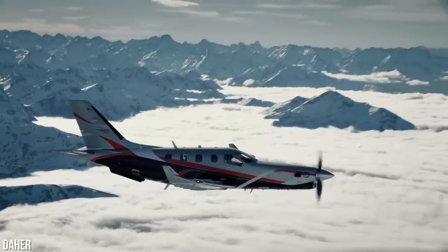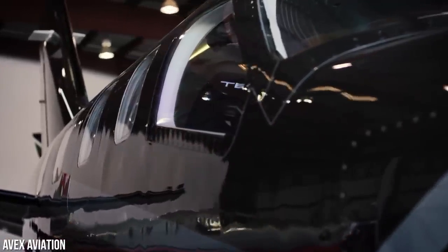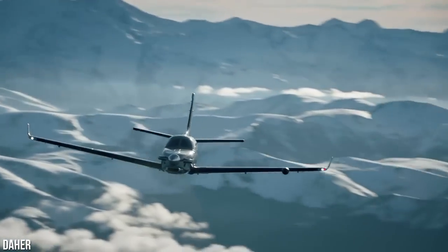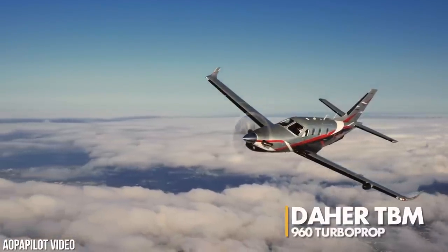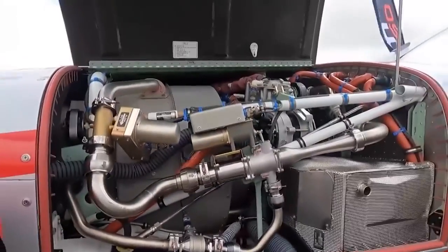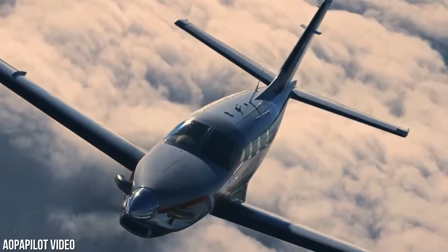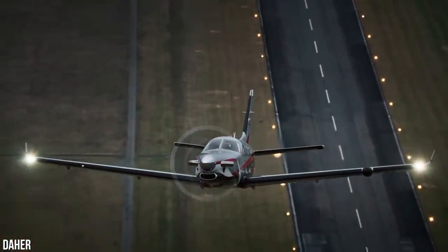Get ready to witness something truly amazing. We are about to take a look at an aircraft that is powered entirely by digital means and is capable of reaching some very high speeds. Forget about turboprops or jets, because this Daher TBM 960 turboprop aircraft is about to blow your mind. It is sleek, it's fast, and it's unlike anything you've ever seen before.